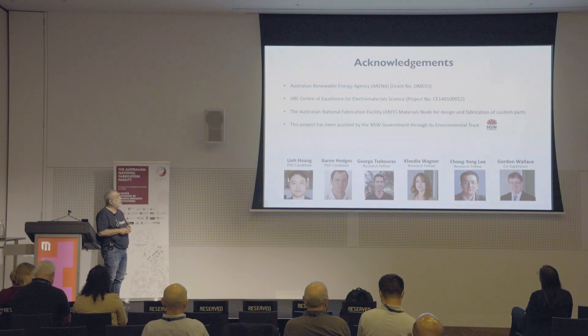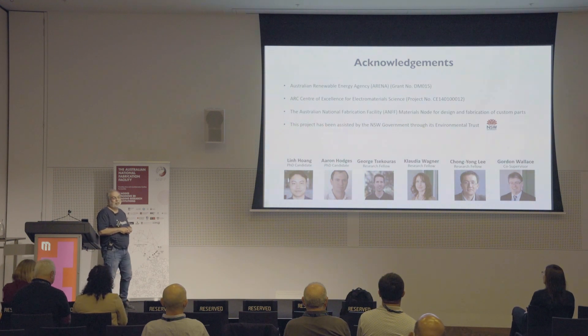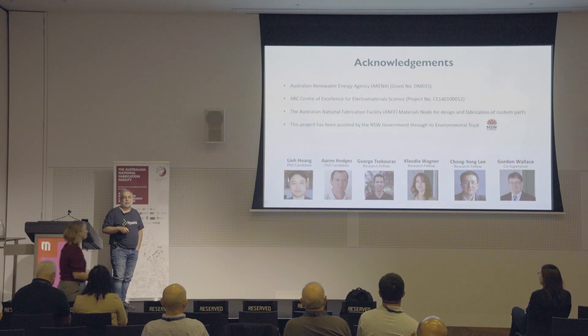I'll stop there. These are the people who supported us — I thank all of them. And these are my students and colleagues at the University of Wollongong who worked with me to develop this technology. They really did the work; I just get to talk about it. Thank you very much, and I'm happy to answer your questions.